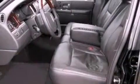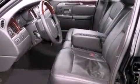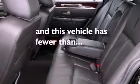Also included are leather seats, a security system, privacy glass, a traction control system, front and rear reading lights, and this vehicle has fewer than 27,000 miles on the odometer.